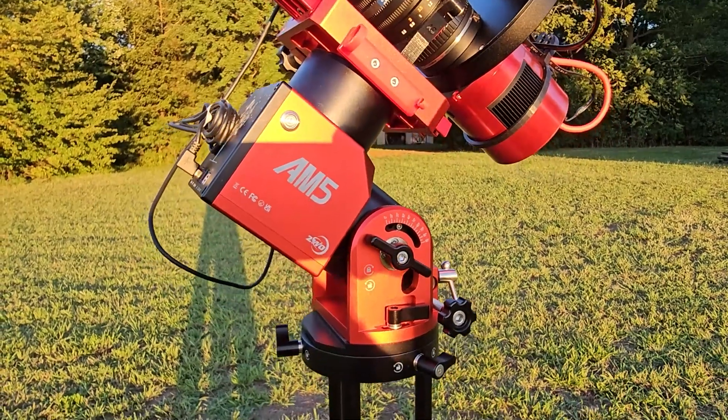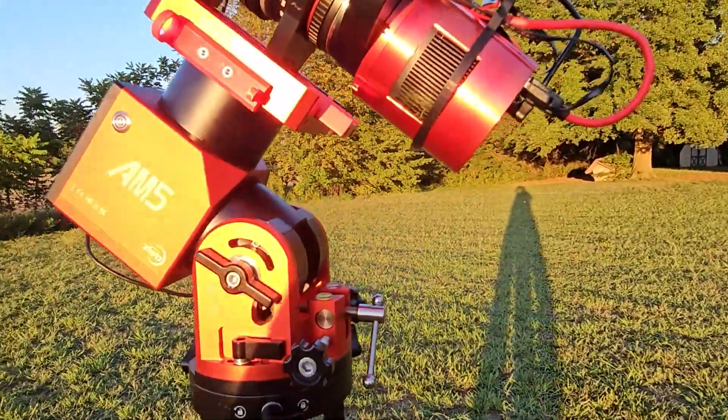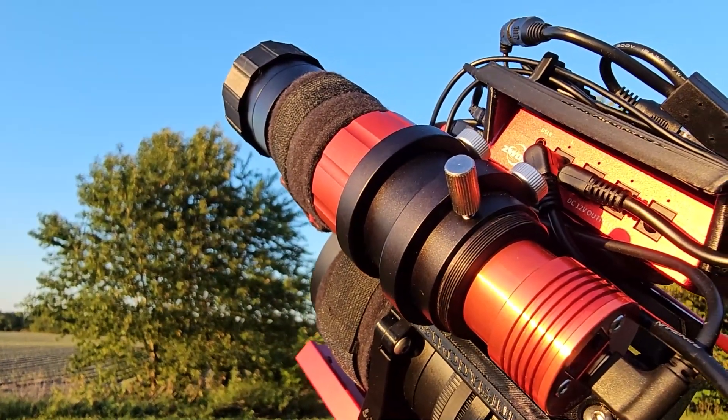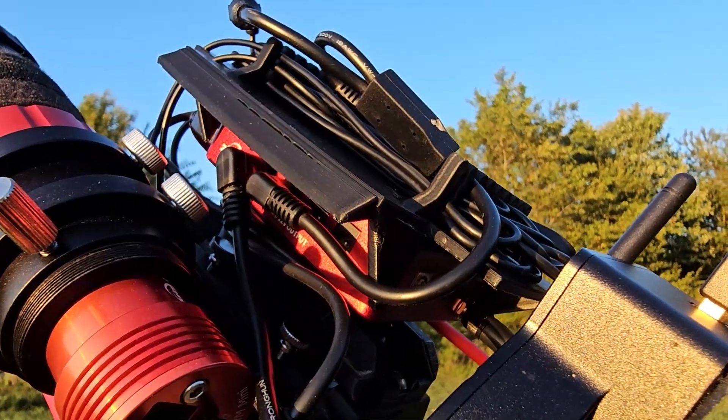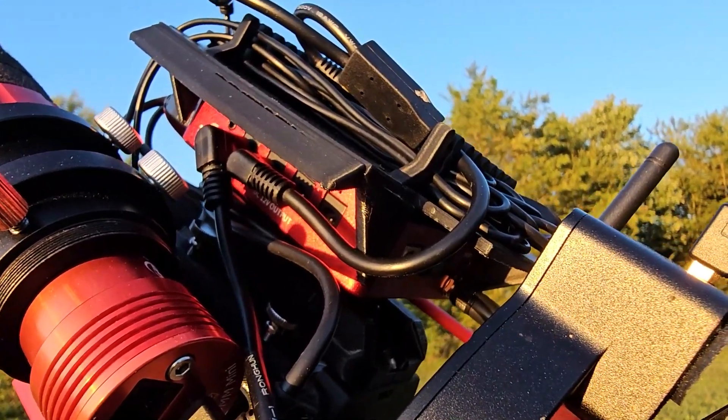I'm going to be using the ZWO AM5 Strain Wave Gear mount on my homemade pier. Camera-wise, I'll be using the ZWO ASI 2600MC Pro, which is a one-shot color camera. Inside the filter wheel, I'm using just one filter for this project - the Optolong L-Quad Enhance, which is basically version 2 of the Optolong L-Pro. For guiding, I'll be using the ZWO 120MM Mini with the SVBony 30-millimeter guide scope.